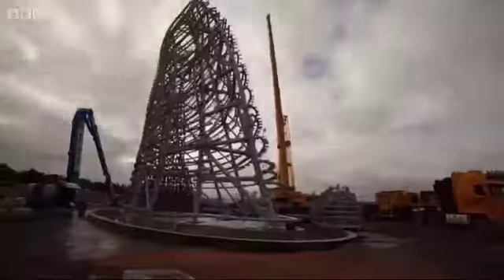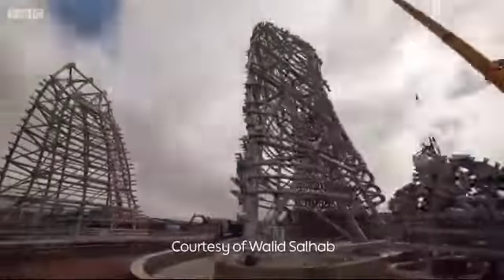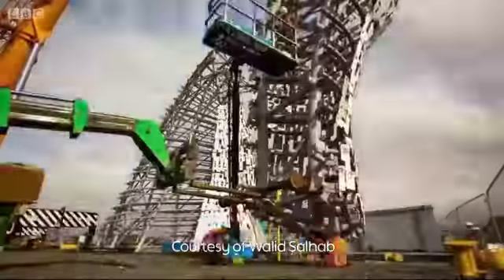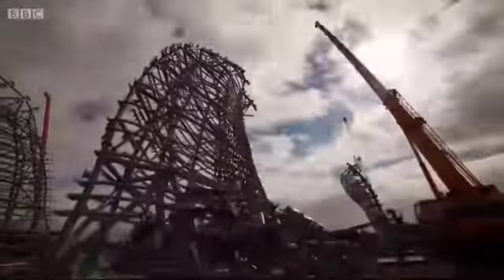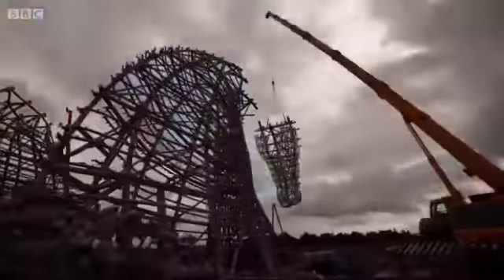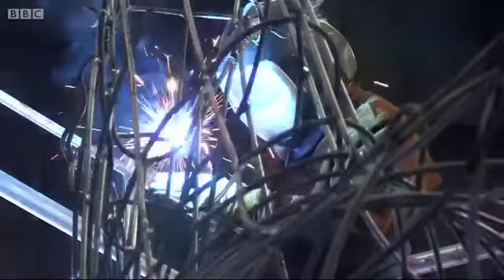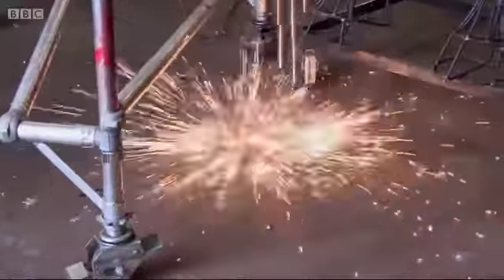It's taken seven years to get to this point. Each Kelpie weighs 300 tons and consists of 18,000 components — it's one of the biggest structural engineering projects in Scotland. They're designed by Scottish sculptor Andy Scott, whose works are internationally acclaimed.